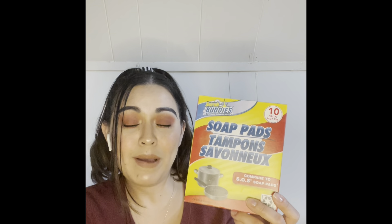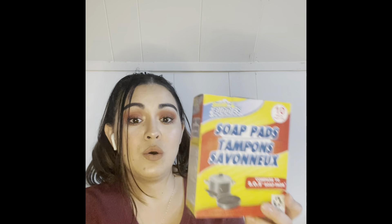Last but not least, Brillo pads — these come in handy every single time in my kitchen. They're not just good for pots and pans — great for your glass stove, microwave, everything. I also got these Scrub Buddies soap pads, which compare to SOS soap pads. This pack has ten and the other has eight, so I went with the bigger count. And that is my Dollar Tree haul — I hope you guys enjoyed it, thanks for watching!